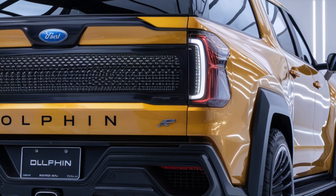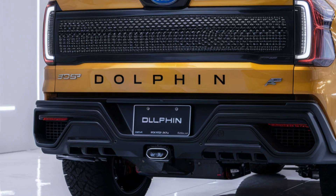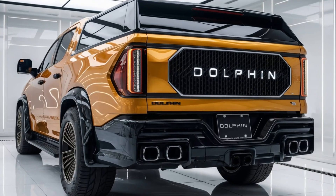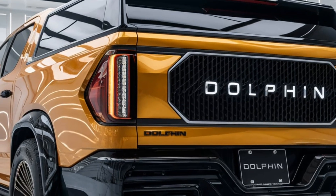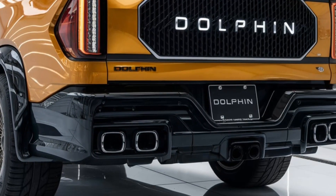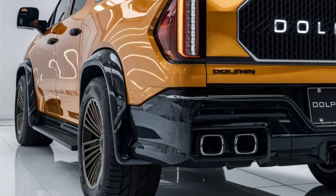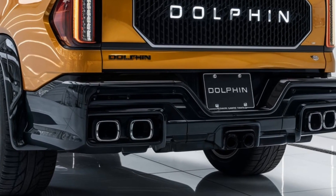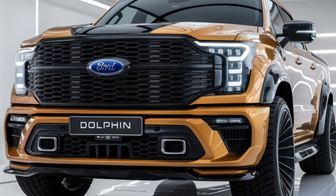Pricing for the 2025 BYD Dolphin pickup is expected to start in the mid-range, with a competitive price point for a pickup truck that combines electric power and utility. With its value for money, it's positioned to appeal to a wide range of buyers looking for an eco-friendly and functional workhorse. Expect prices to range from $30,000 to $40,000 depending on the trim and features selected.